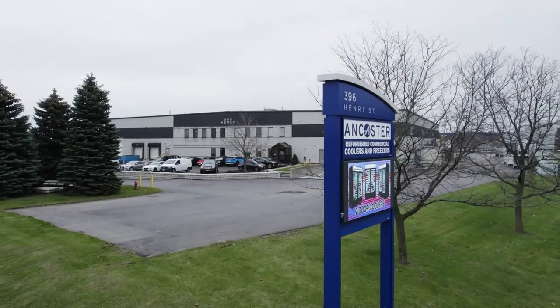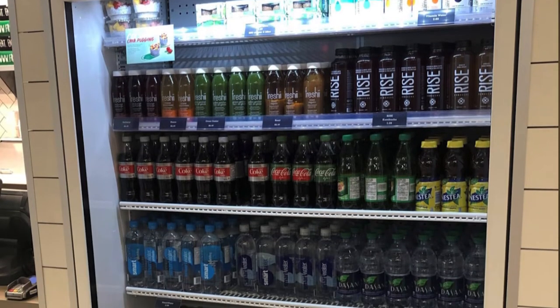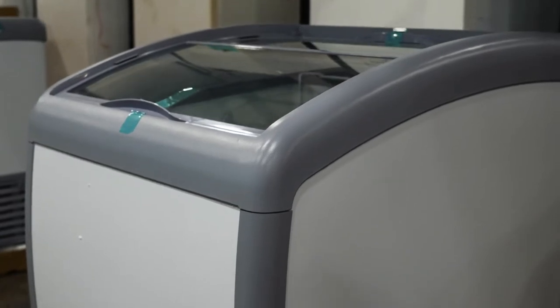Does your business need a boost? Upgrade your store display with excellent visual merchandising. Ancaster Food Equipment also offers novelty freezers. Reinvent the shopping experience with the right equipment.